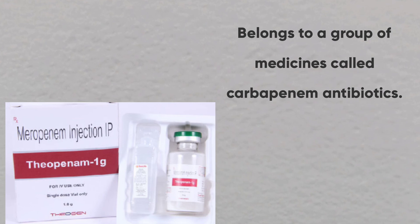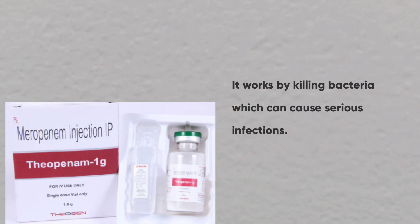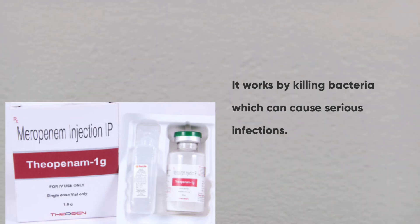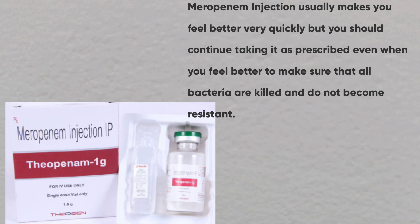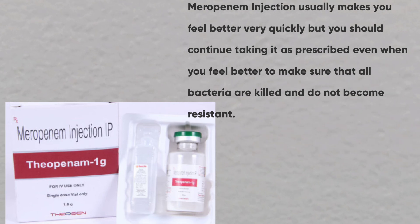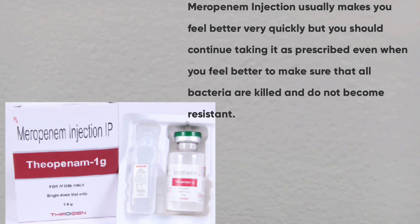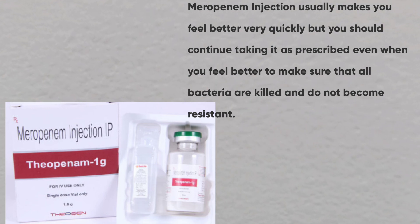Meropenem belongs to a group of medicines called carbapenem antibiotics. It works by killing the bacteria which can cause serious infections. Meropenem injection usually makes you feel better very quickly. But you should continue taking it as prescribed even when you feel better to make sure that all bacteria are killed and do not become resistant.